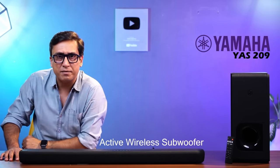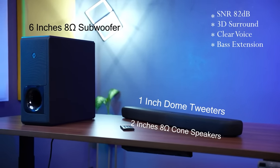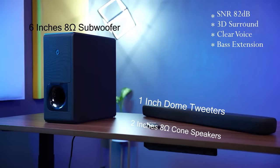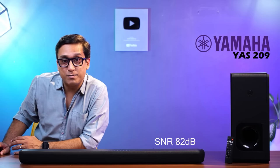The specs: the soundbar is 100W and the subwoofer is 100W, giving a total of 200W, which is an impressive figure. The SNR is 82dB, which means a lot — I will explain that in the audio test.